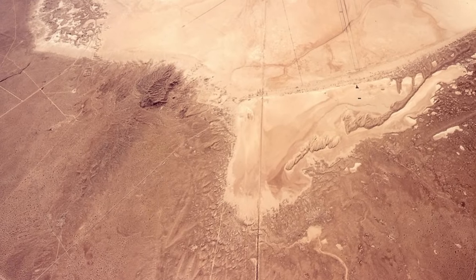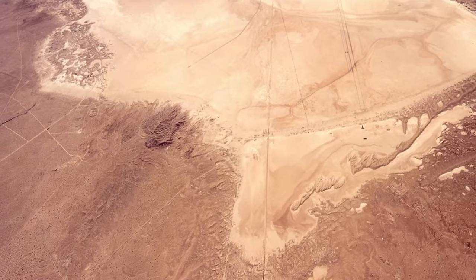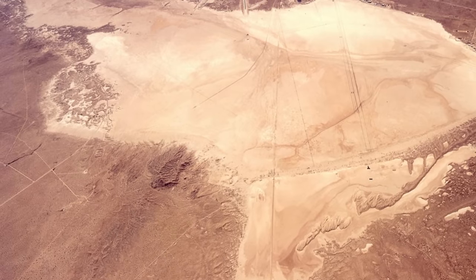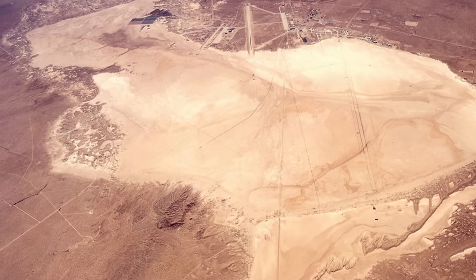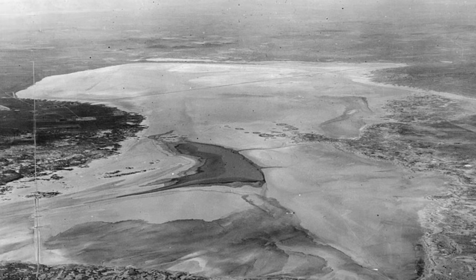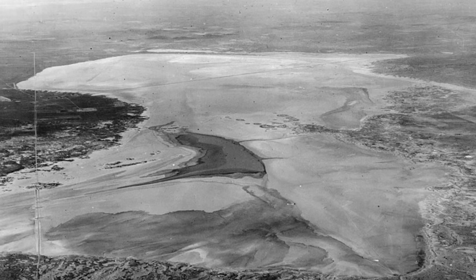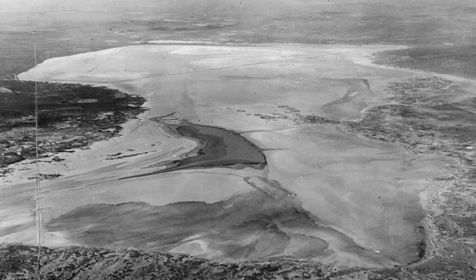In 1910, a family named Coram settled in a dry lake in California's Antelope Valley. According to the Department of the Interior, the lake, today commonly called Rogers Dry Lake, is a pluvial lake that was formed during the late Pleistocene era, about two and a half million years ago. The Coram family attempted to start a small community in the area, which they named Murak — Coram spelled backwards — and the lake is also sometimes still called Murak Dry Lake.